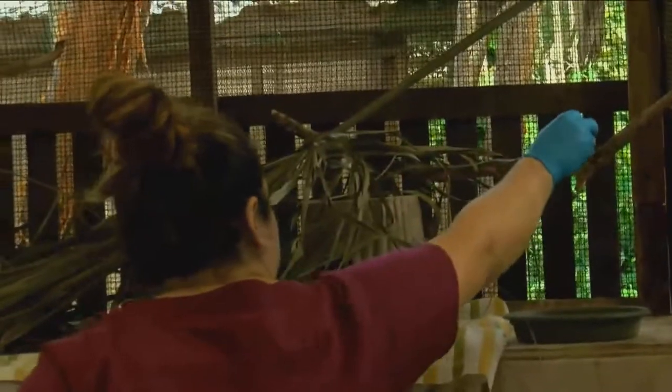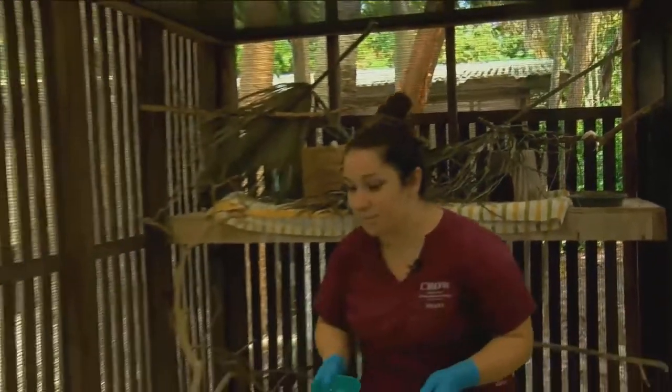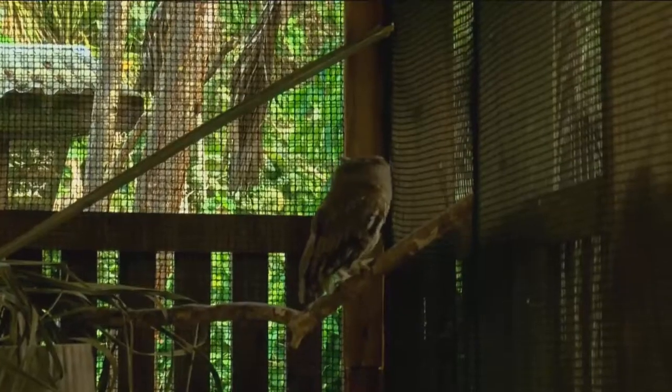It's feeding time for this eastern screech owl. But this cage isn't where that's supposed to happen. This owl was free in the wild in Cape Coral until last month, when someone brought him to the CROW clinic for treatment. He came in because he was extremely stuck to a glue trap, which is very unfortunate.